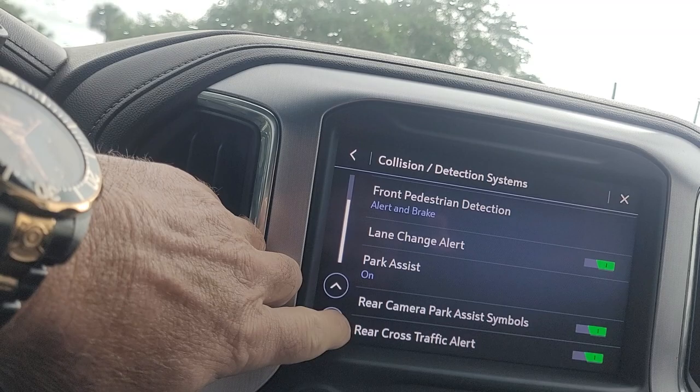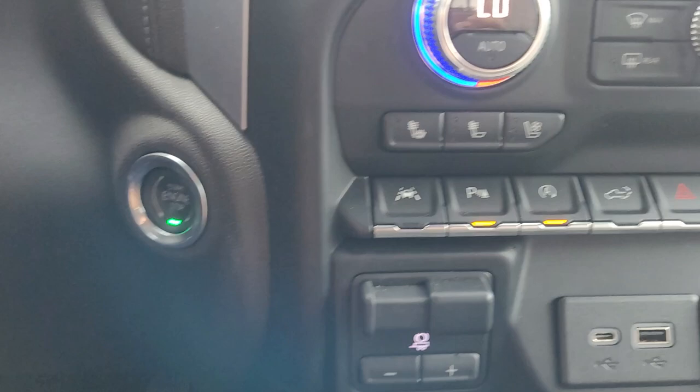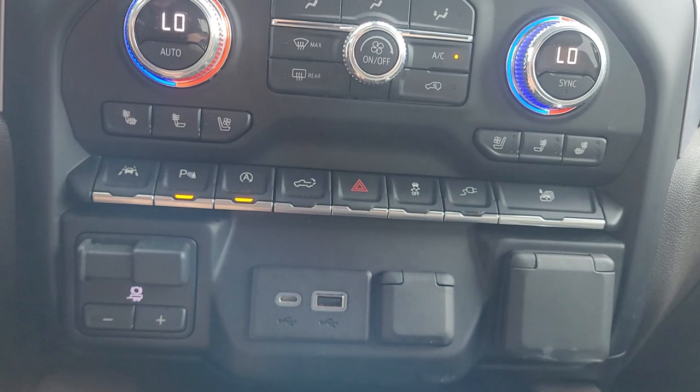We've got factory navigation, Apple CarPlay, Android Auto. You've got the lane keep and blind spot monitors on the mirrors. We have the inverter here as well, and a wireless surface charger for your phone.